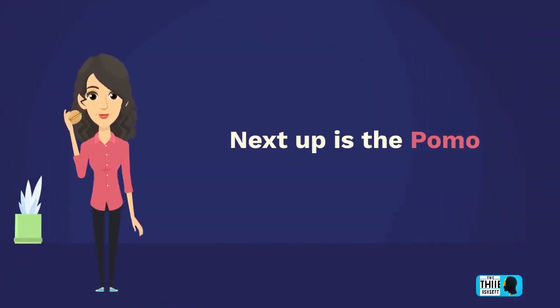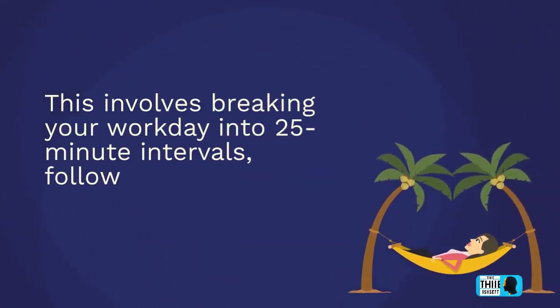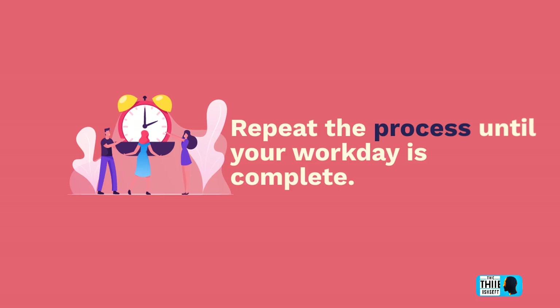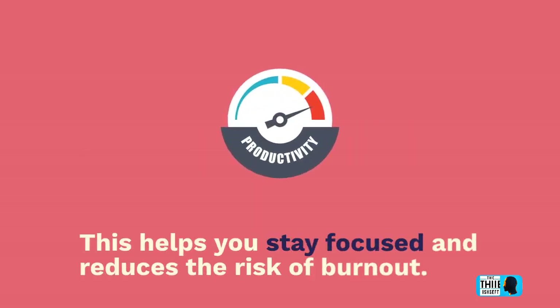Next up is the Pomodoro Technique. This involves breaking your workday into 25-minute intervals, followed by a 5-minute break. Repeat the process until your workday is complete. This helps you stay focused and reduces the risk of burnout.